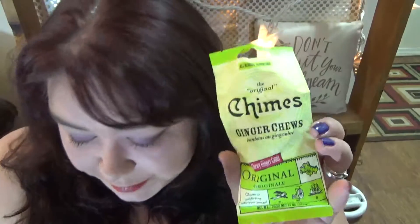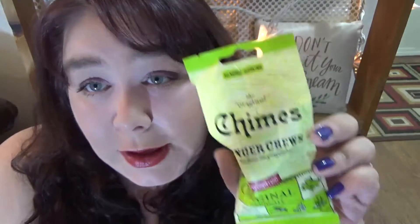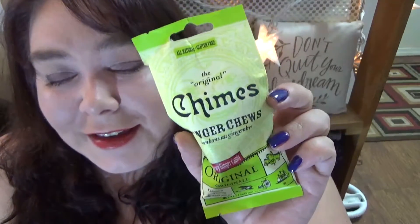Next up we have a package of Chime's Ginger Chews. And nothing makes you feel older than carrying around a package of ginger chews just in case something doesn't agree with you and you need something to settle your stomach.